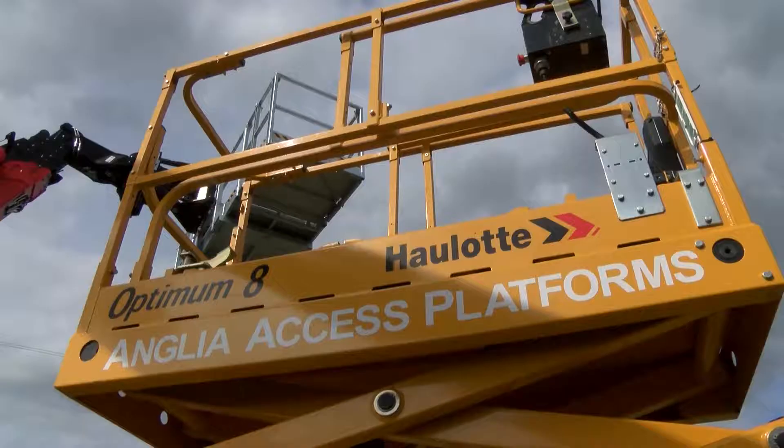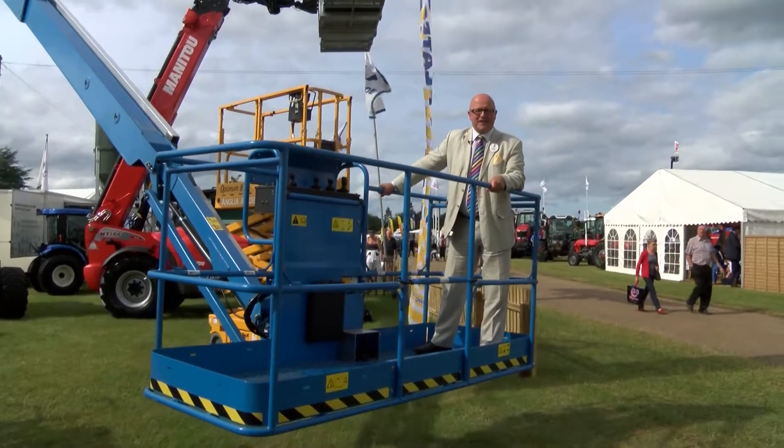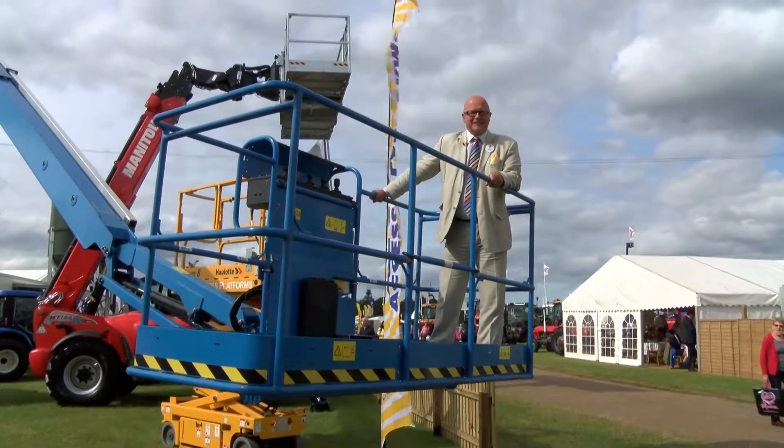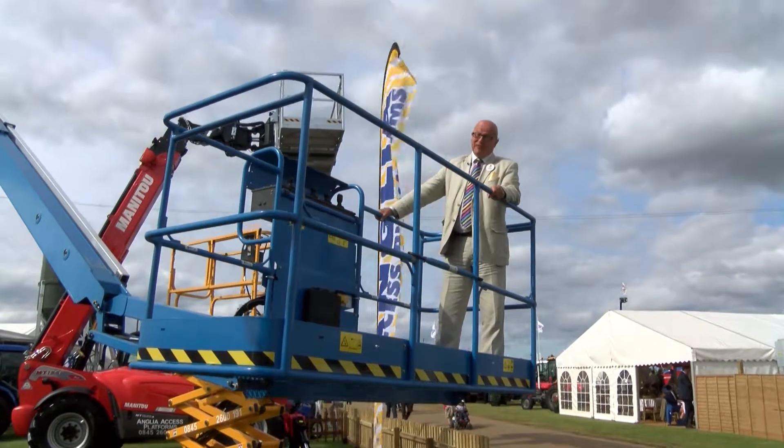To get a real sense of how big this site is, Anglia Access platforms are taking me way up to discover. I'm really looking forward to this.